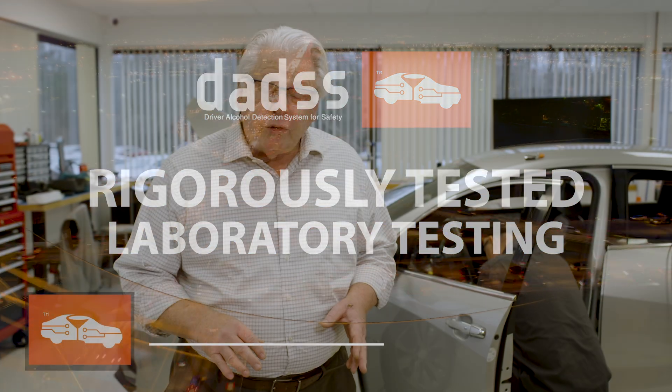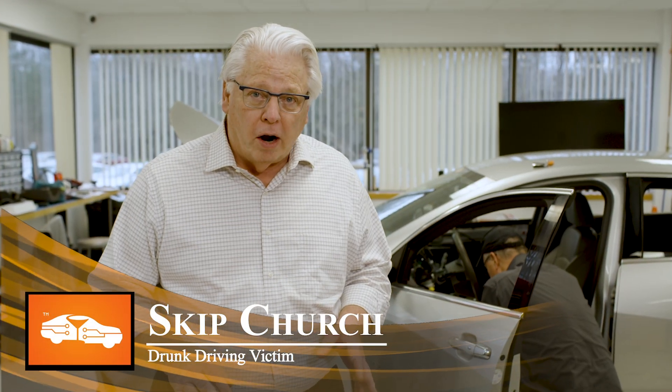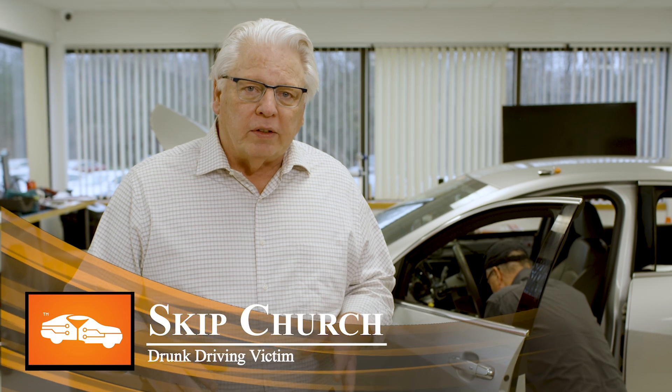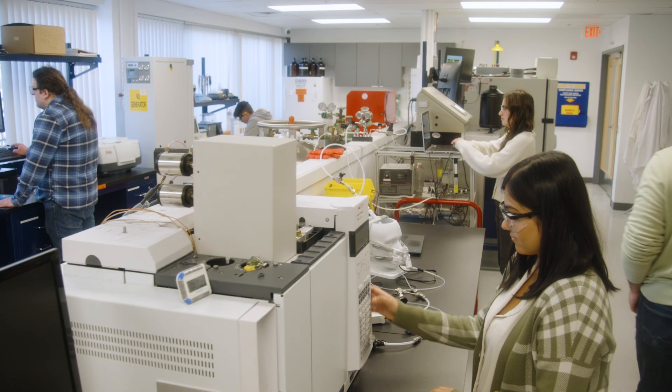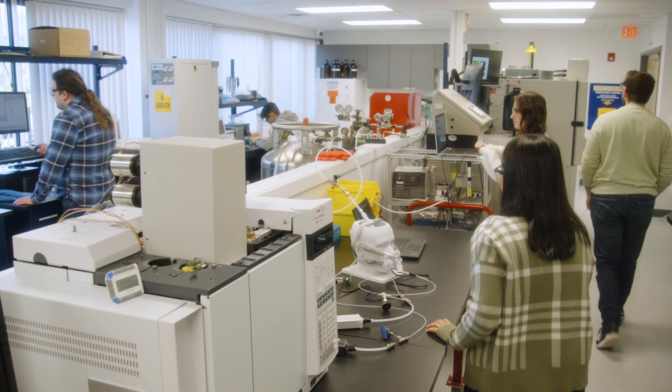Before the DADS system will go into any newly manufactured cars, it goes through rigorous testing. And before it even goes on the road, it goes through a battery of tests here at KEA Technologies.